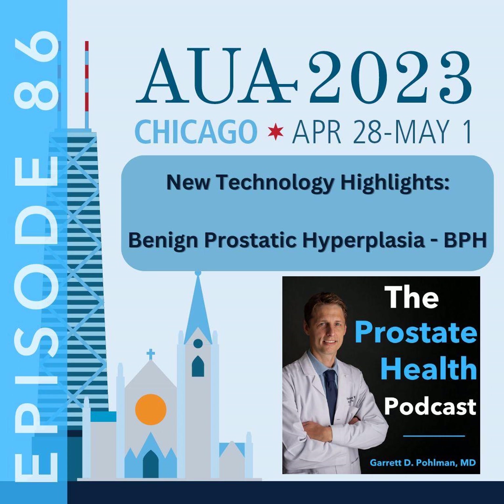We brought aqua ablation into our practice, performing our first few cases in January of 2022. I was the first urologist in the seven-state region — including Nebraska, Kansas, Iowa, Missouri, Montana, Wyoming, and Colorado — to offer aqua ablation. After this next month, I will have performed over 100 aqua ablation procedures. My impression so far is that patients do quite well, are seeing a significant improvement in their urinary symptoms, and have been happy to avoid the sexual side effects that come with some of the other BPH interventions.